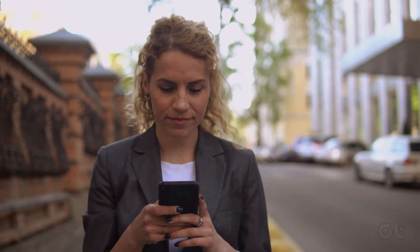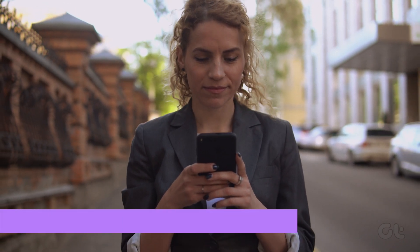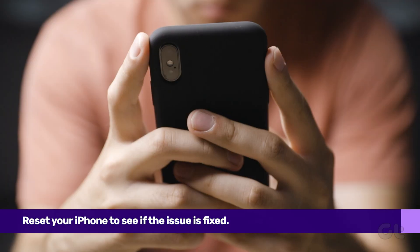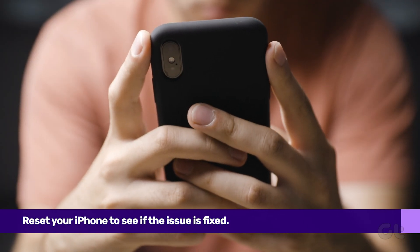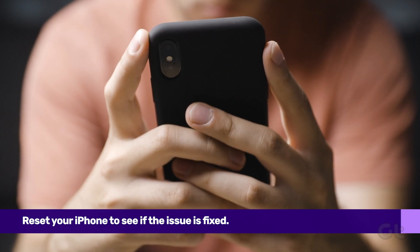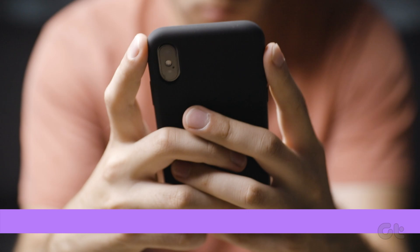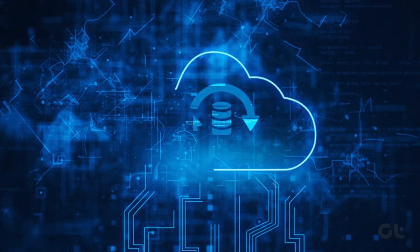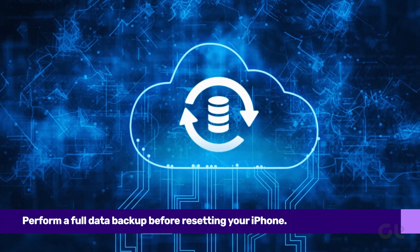Alternatively, if you're still unable to see or answer incoming calls, you can try to reset your phone. However, do note that factory resetting your iPhone will delete all data and files from your iPhone, in case they aren't saved to iCloud or any other cloud storage device. So if the issue persists, take a complete backup of your iPhone and factory reset it.